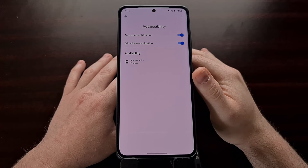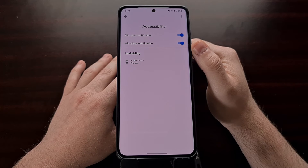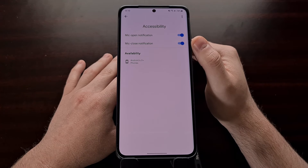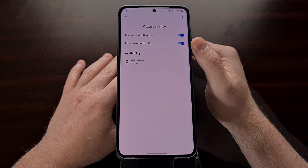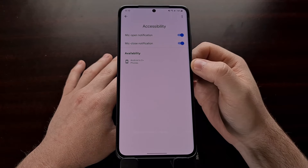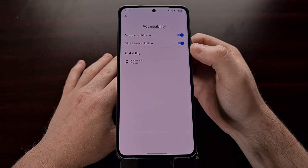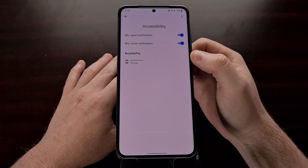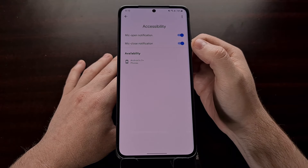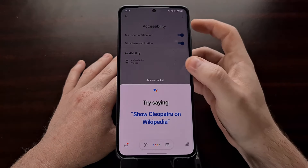If you have the Android talkback setting on, by default you hear two notifications and two chimes whenever you enable the Google Assistant. But with these two new toggles, this only works if you have talkback enabled on your device. This is an accessibility feature, so it needs the talkback accessibility feature enabled. If you have that on, you will always hear a chime whenever you start and end an OK Google command.